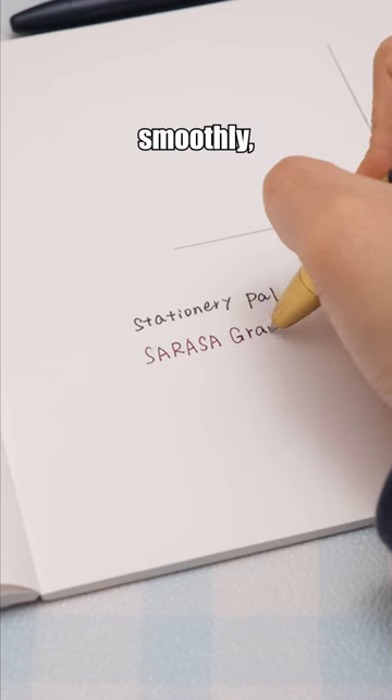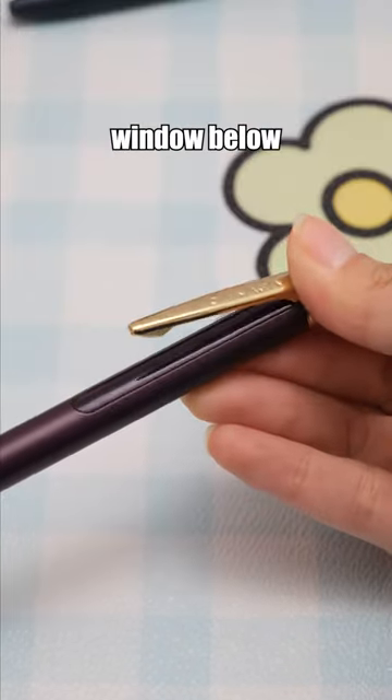This finely crafted gel pen writes smoothly, with a transparent window below the clip for ink monitoring.